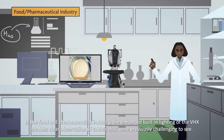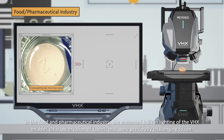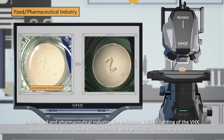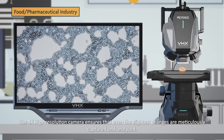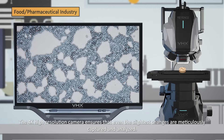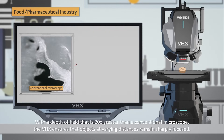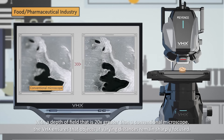In the food and pharmaceutical industries, the enhanced built-in lighting of the VHX enables clear observation of tablets that were previously challenging to see. The 4K high-resolution camera ensures that even the slightest changes are meticulously captured and analyzed. With a depth of field that's 20 times greater than a conventional microscope, the VHX ensures that objects at varying distances remain sharply focused.